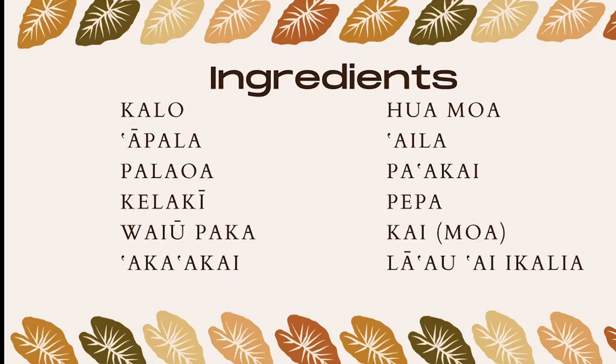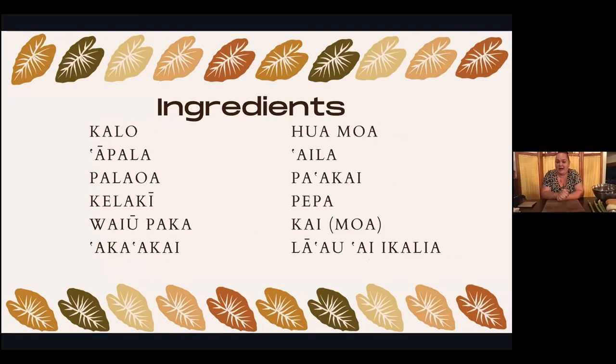We also have aka'akai pilau — and what do you think that is? What's kind of like, whoo, when you walk by somebody? Your garlic. So aka'akai pilau is garlic. And my favorite tongue twister in Hawaiian is pa'akai aka'akai pilau — garlic salt. That's my favorite tongue twister.